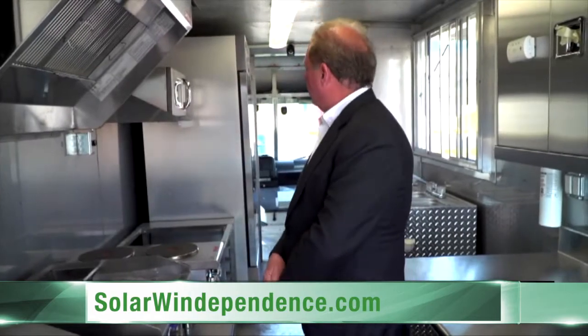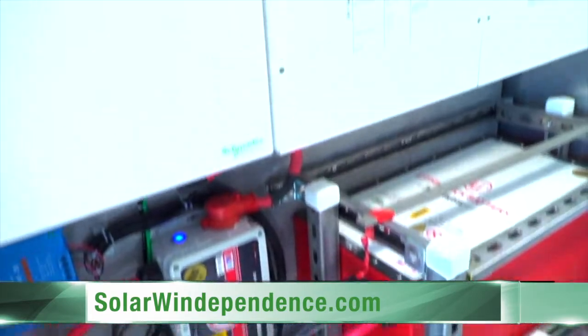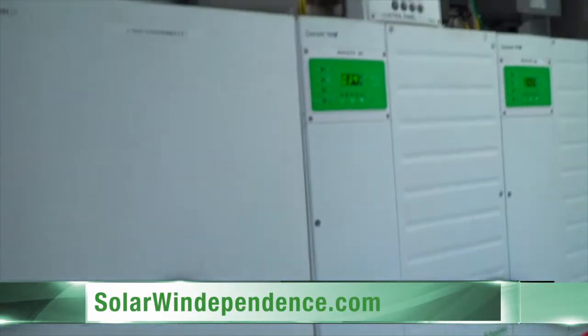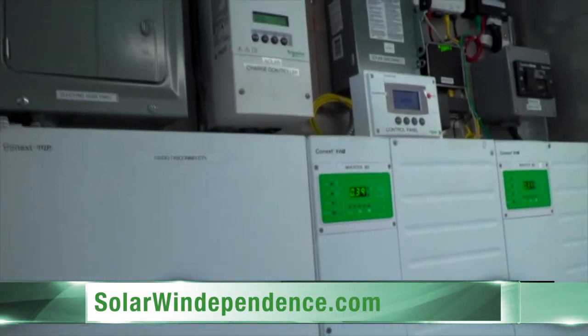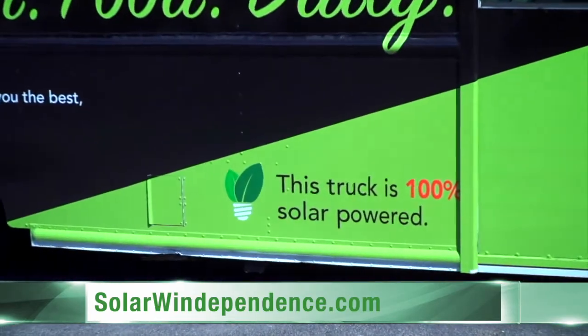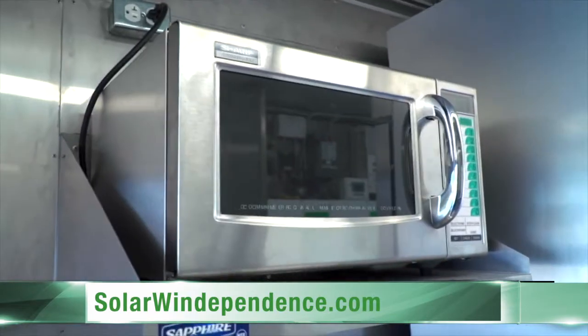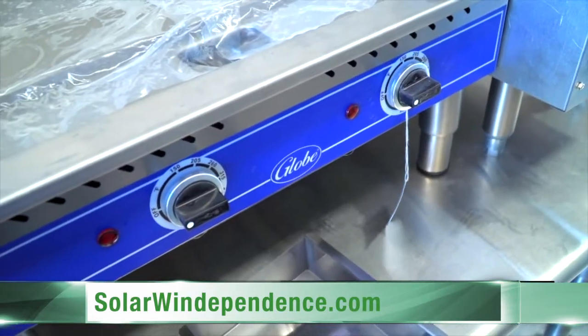And yet, as you can hear the hum behind me, all the refrigeration is still totally operational and all the lithium battery banks are still at 90% efficiency and charge. The total energy draw, when all the appliances are running, is approximately 12,000 watts. So we feel that it's pretty amazing that we're able to supply 12,000 watts of power from the sun.